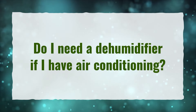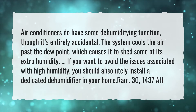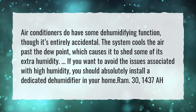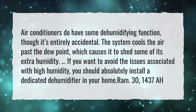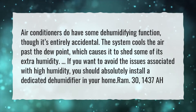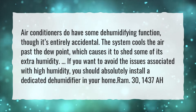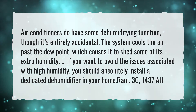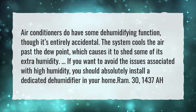Do I need a dehumidifier if I have air conditioning? Air conditioners do have some dehumidifying function, though it's entirely accidental. The system cools the air past the dew point, which causes it to shed some of its extra humidity. If you want to avoid the issues associated with high humidity, you should absolutely install a dedicated dehumidifier in your home.